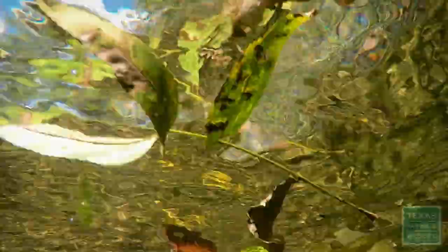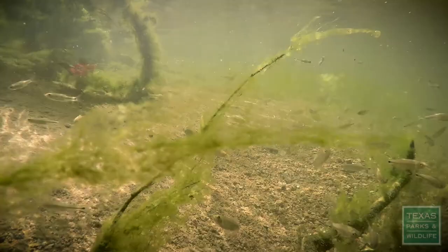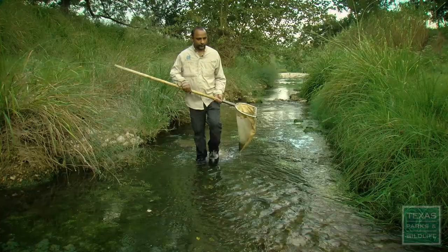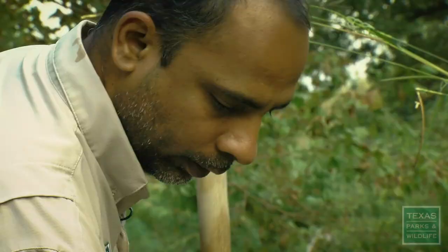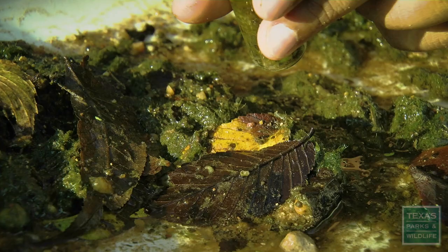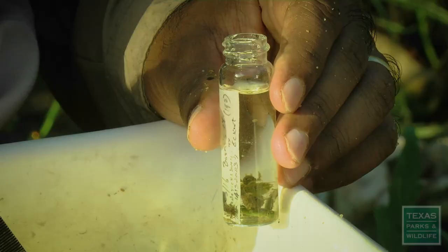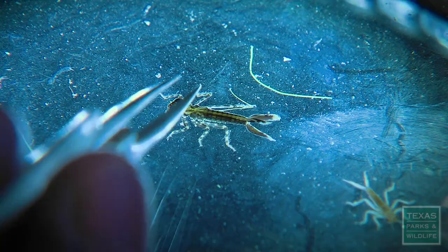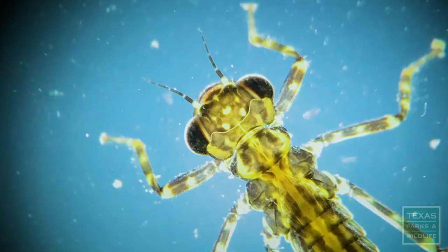Have you ever really looked at a creek, stream, or river — really looked up close down at the bottom? This guy does that for a living. Meet Dr. Arches Grubb, an aquatic invertebrate biologist. Invertebrates are really great indicators of water quality — if the water quality is going down, those are the first ones to disappear. This bug dude studies the health of Texas rivers by checking in on the tiny invertebrates that live there. Beautiful amphipod, damselfly larva — just beautiful creatures underwater.